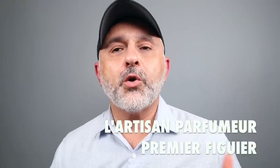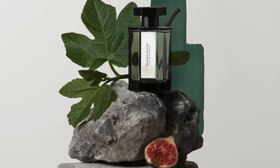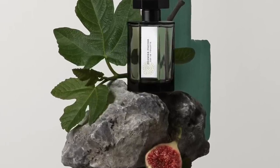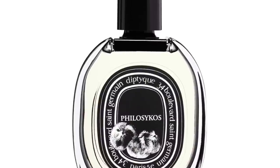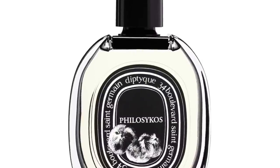Finally, I already discussed these two — Diptyque's Philosykos and Premier Figuier from the house of L'Artisan Parfumeurs. They're definitely coconutty, milky takes on fig with no fruitiness in either. Both were created by Olivia Giacobetti — the L'Artisan in eau de toilette launched in 1994, the Diptyque in 1996. I have a comparison review for these two on the channel. Interestingly, Giacobetti made a fragrance for L'Artisan and then two years later made a similar one for Diptyque. If you like that coconutty, milky fig experience, check out both of them.